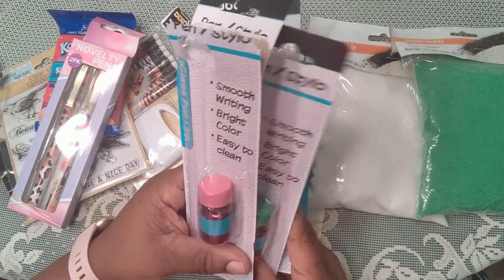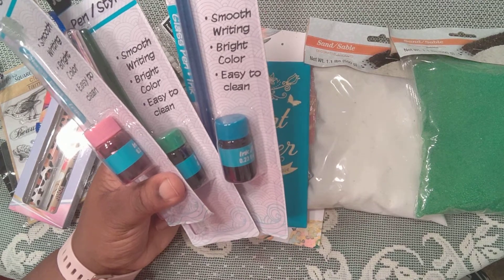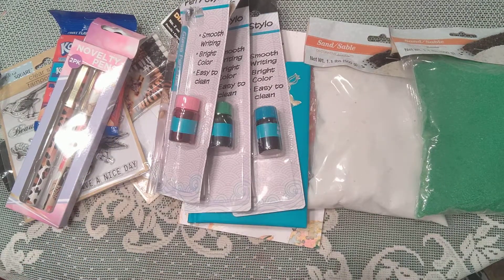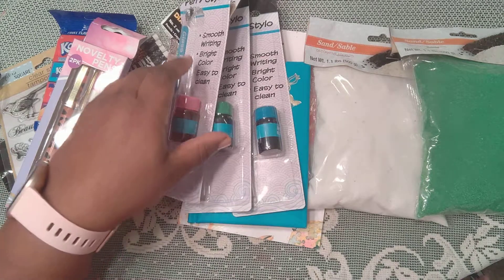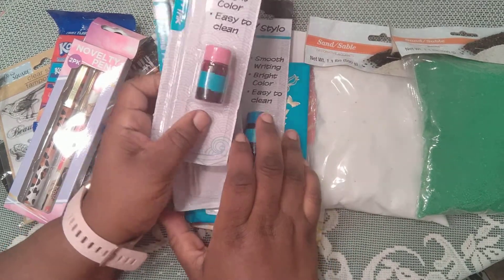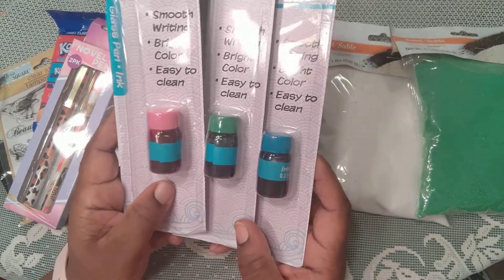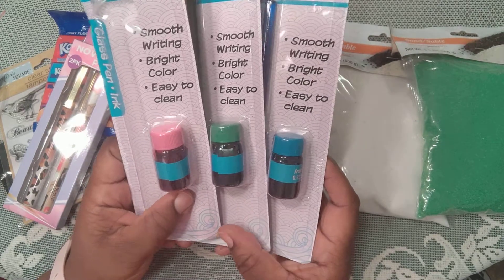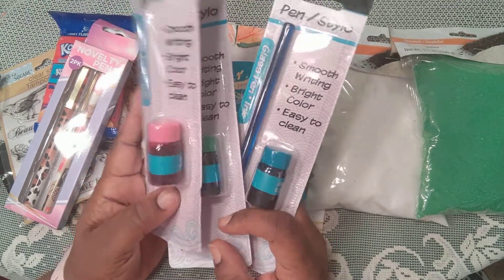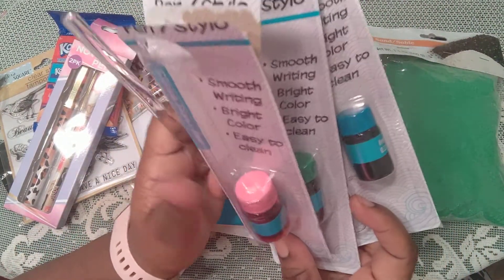Those people at the antique store don't realize you can get them cheaper. I just haven't gotten them because I figure I can anytime — but I shouldn't think like that, because they won't always be stocked. Anyway, these are getting ready to come out of the packaging. They say smooth writing, bright color, and easy to clean — and that's true, they are easy to clean.